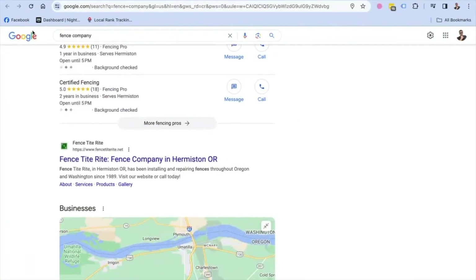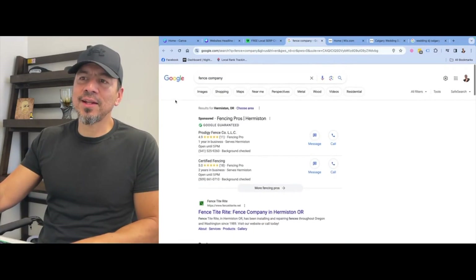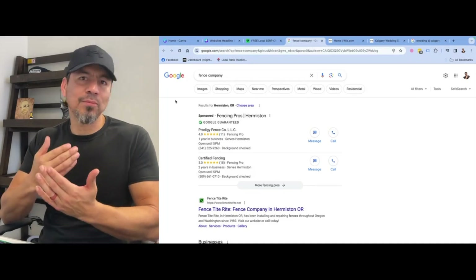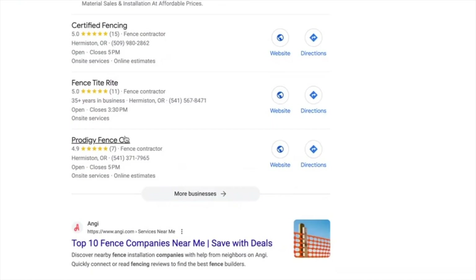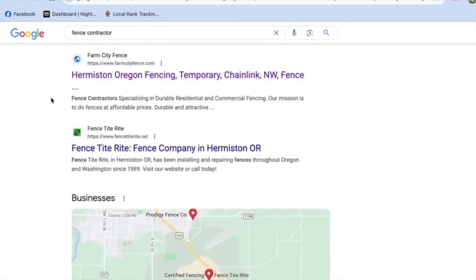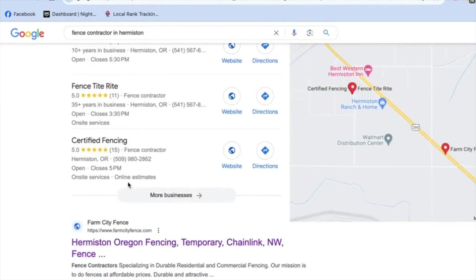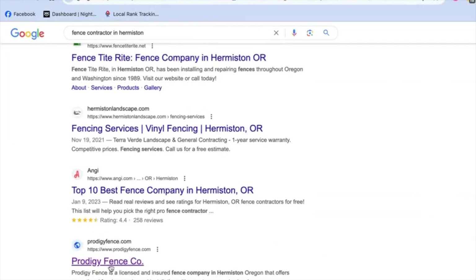I'm going to show you exactly the steps I used to help this website rank in Hermiston, Oregon. When somebody types in 'Fence Company' who lives in that area, you're going to get completely different results because the search is geographic. People are starting to get lazy and they know subconsciously that their phone is going to give them local results. The aim was for all the search terms — 'Fence Company' and his business is right there in the map pack. 'Fence contractor' — you'll see his business right there. And also when you type in Hermiston with the actual location, it's already ranking in the organics.